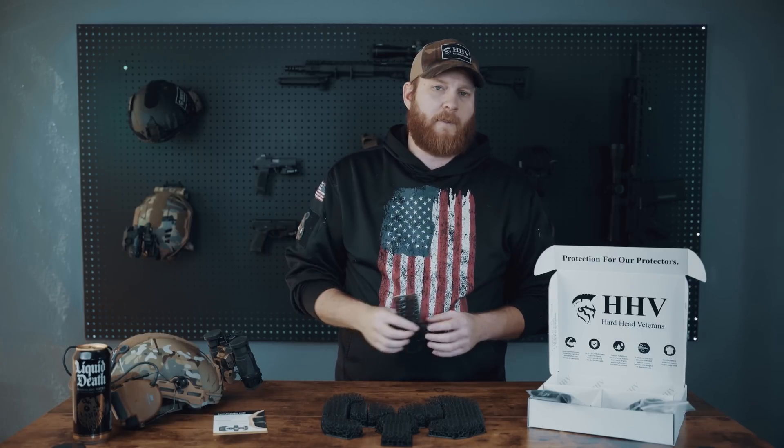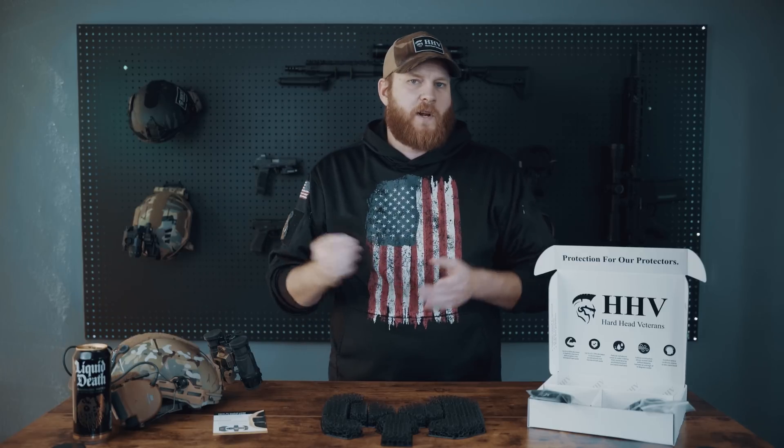Since we released these a couple months ago we've been getting a ton of questions on social media, and we wanted to put this video together to explain the science and give you guys as much information as absolutely possible. This is going to make my life easier as a social media manager, and it's also going to make your life easier because the blog post we have written about this is pretty long.